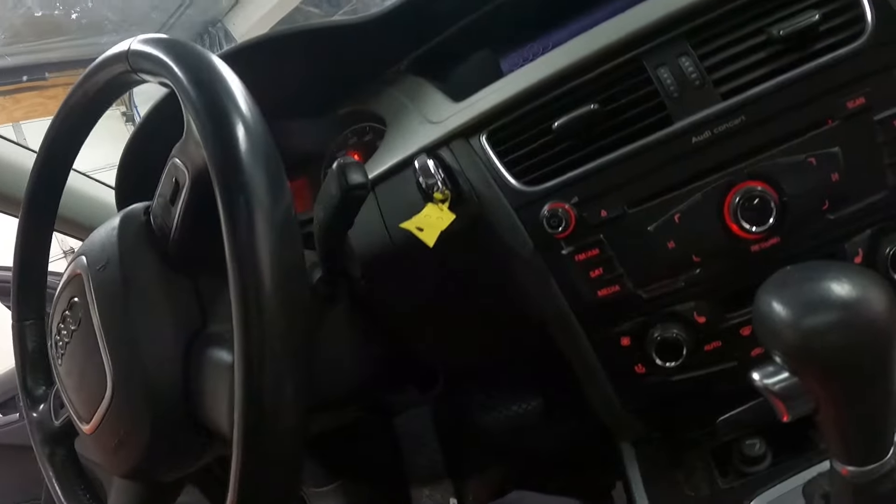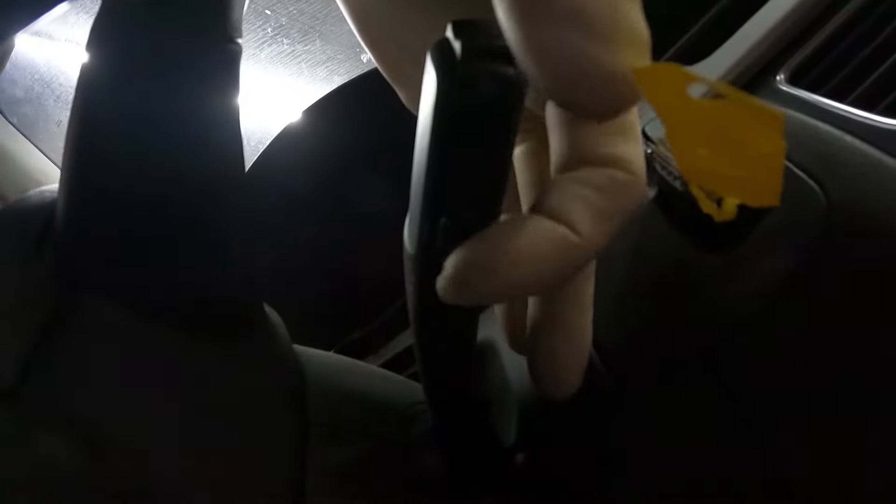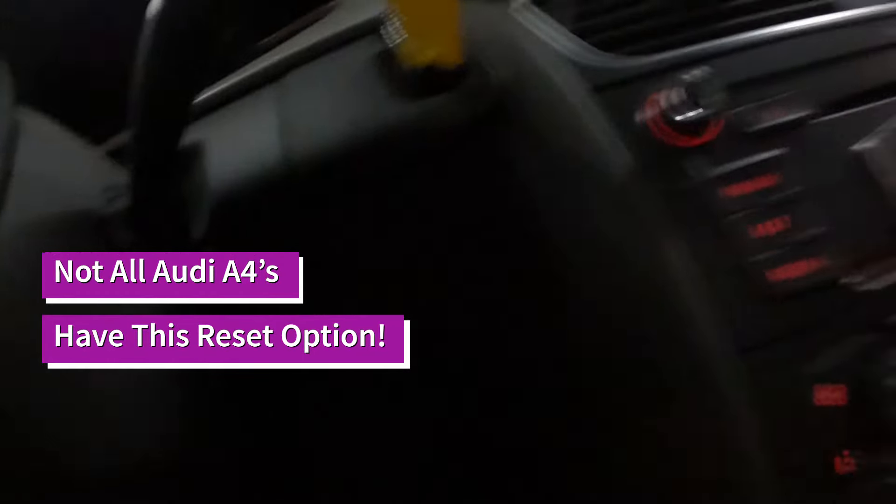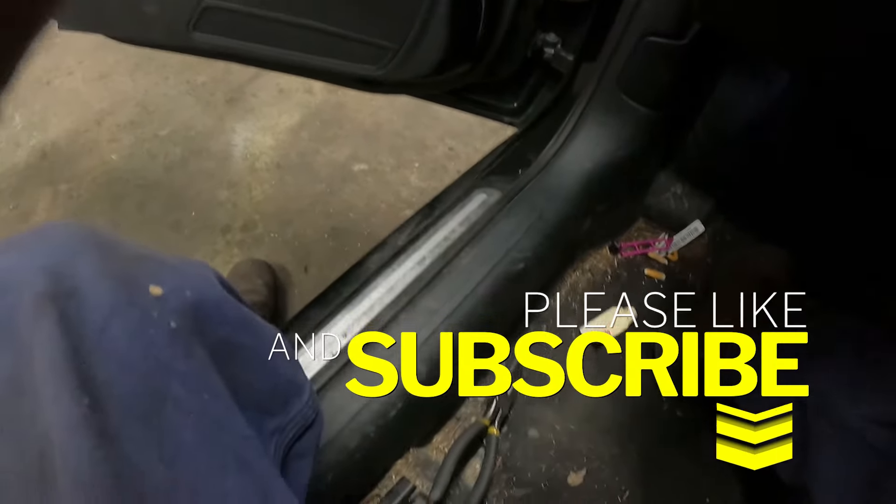Now if you have that annoying blaring sound, you want to shut it off. Press the reset button — it's right here on the right side on the bottom. Press that so it's off. That's it — tip of the day!